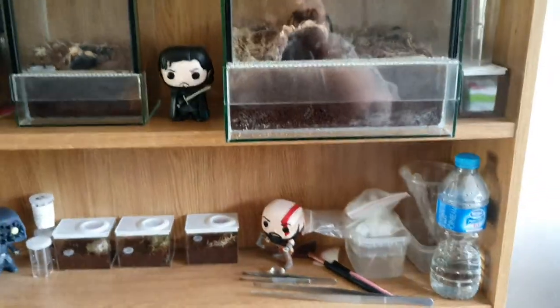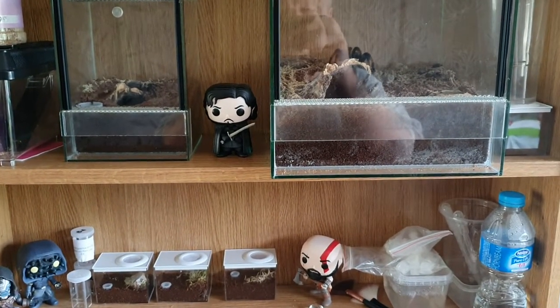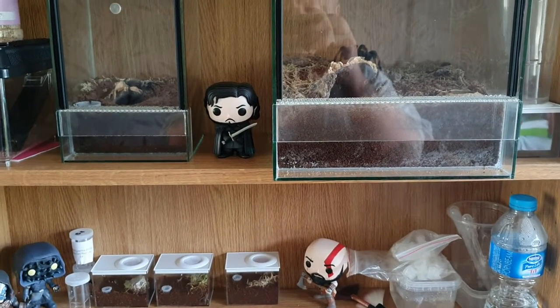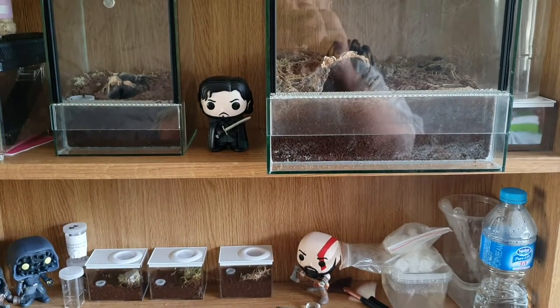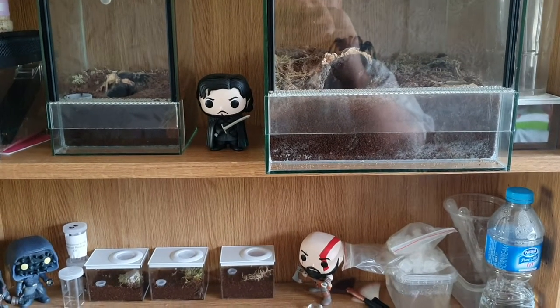That's my tarantula collection so far. It will be expanding. I will be adding more feeding videos. Thanks for watching. Please subscribe to my channel. I will be uploading more videos, and obviously as the collection gets bigger, there will be more videos uploaded weekly. Thank you.